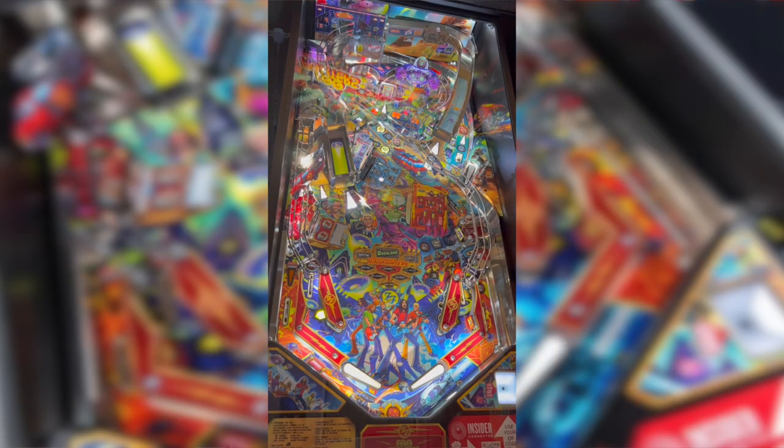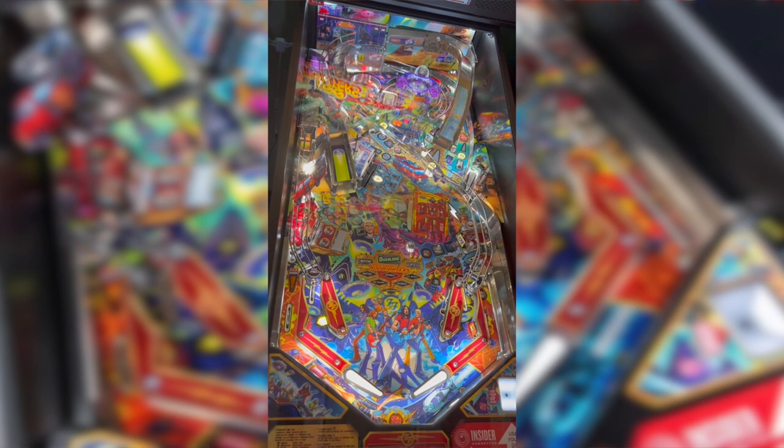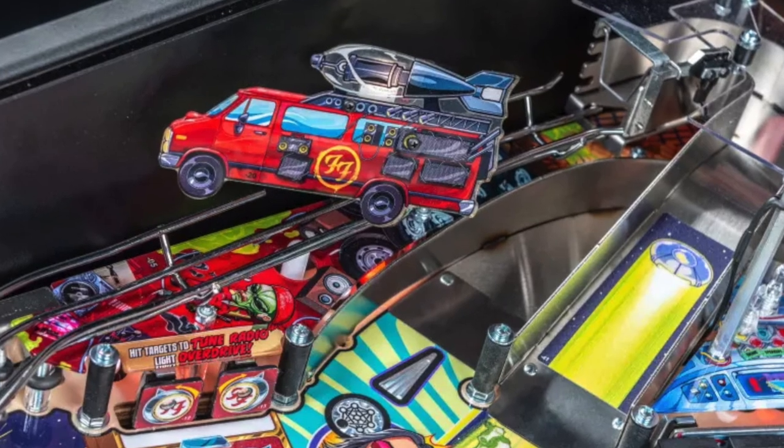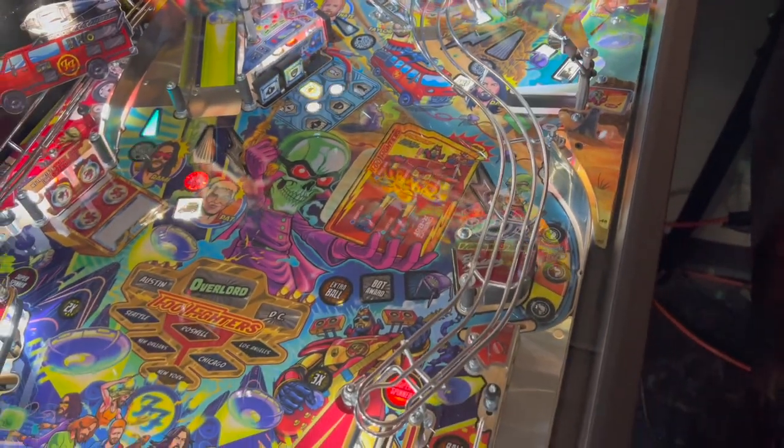It's a very fast and combo-heavy game — absolutely a shooter's dream. One of my favorite combos was hitting the spinner, letting it come around into the outer orbit, and either looping that orbit repeatedly or timing it to hit the upper left ramp, which feeds back down to the right flipper so you can rip it over and over. The left ramp is also very easy to backhand — catching it in a cradle on the left flipper and backhanding it is very satisfying.